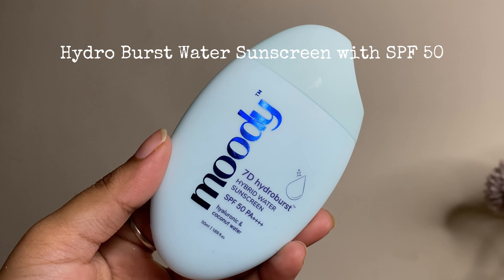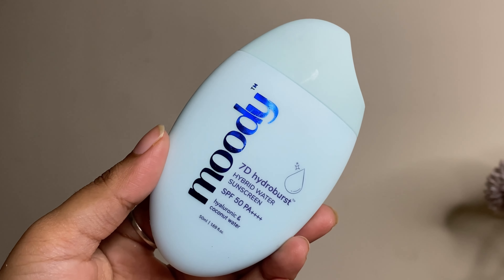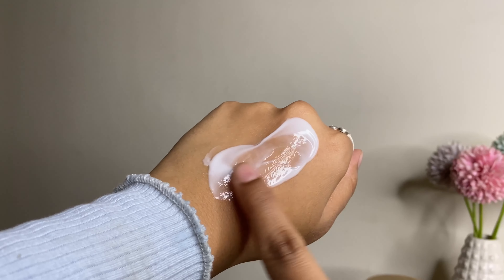I am going to show you the sunscreen from the most viral skincare brand. I have been eyeing this product for so long and I finally got it. It's from the brand Moody — you must have all heard about this brand. This is Moody 70 Hydroburst Water Sunscreen, and it's the most dewy sunscreen I have ever used.